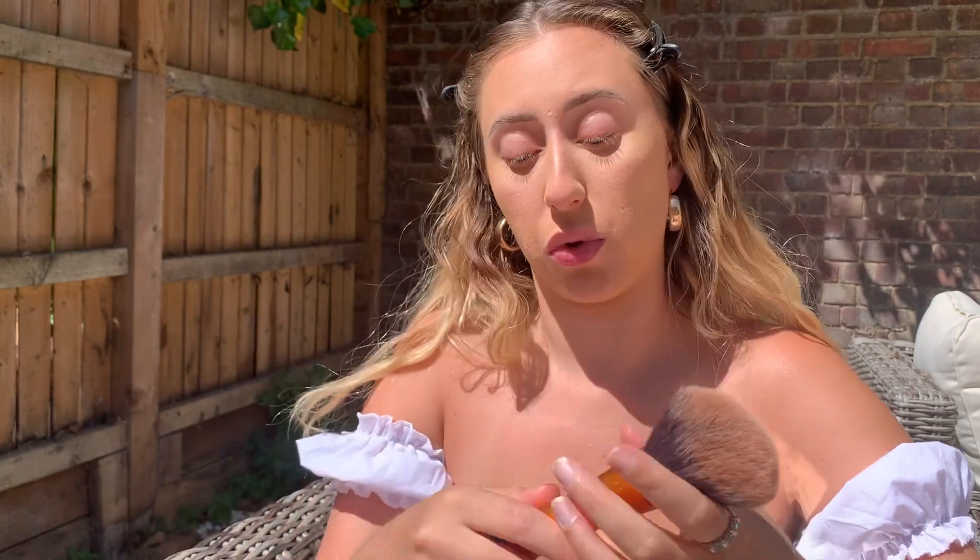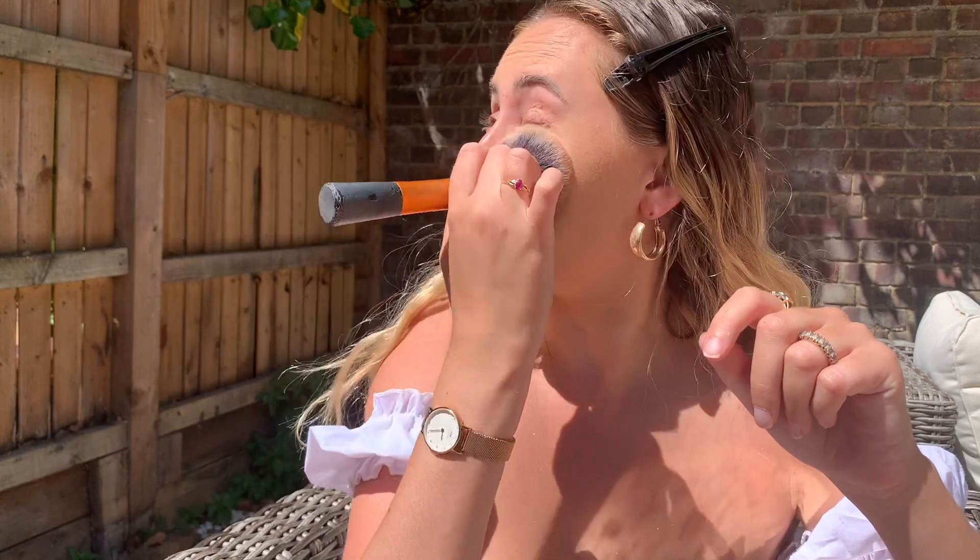Since we want this to be a really glowy look, I'm not using too much powder. If I were going on a night out I'd use quite a bit more because you're dancing and sweating and you want everything locked in place. But for this more daytime look I don't think it's really necessary. I'm taking a brush and just pressing that into the skin — and I think that's actually enough powder for today.